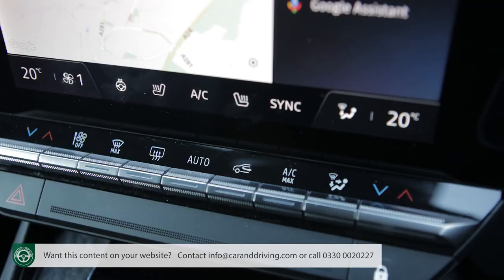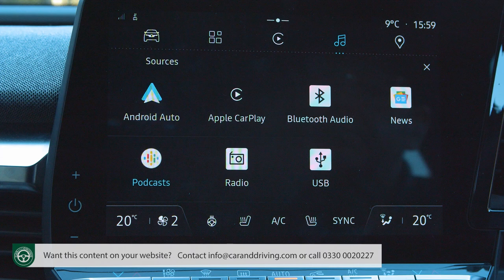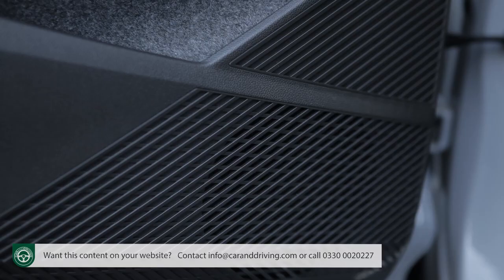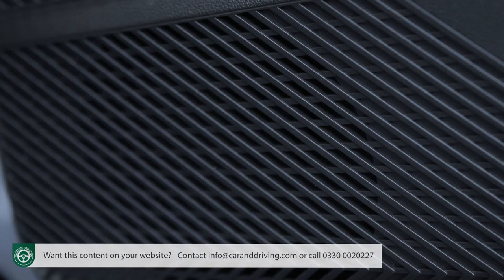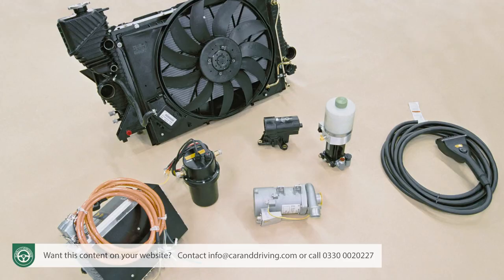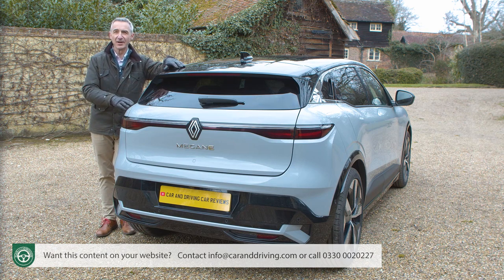Inside Techno trim you get seats upholstered in a combination of marble grey fabric and black synthetic leather, plus two-zone automatic climate control with a humidity sensor and air recycling. The 9-inch multimedia Open R central screen gains navigation and Google-assisted services including Google Assistant, Google Maps, and Google Play Store, plus a wireless phone charger, a frameless auto-dimming rearview mirror, and an upgraded six-speaker audio system. With the top Iconic model the same spec also features, but Renault also throws in a heat pump, which preserves driving range in really low temperatures.